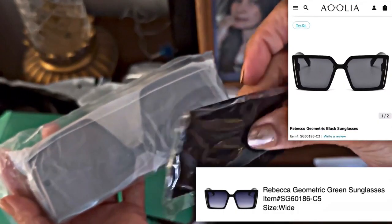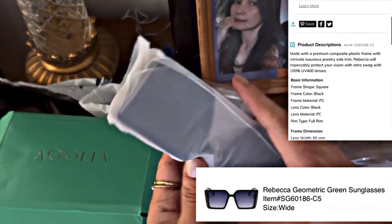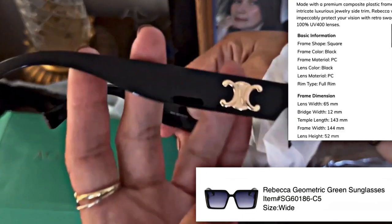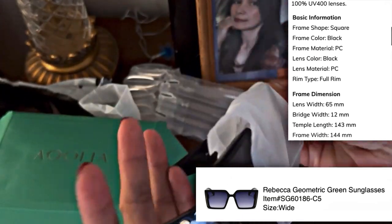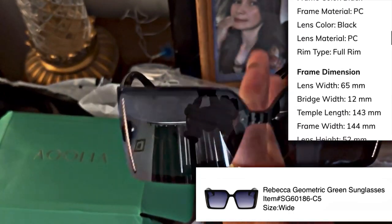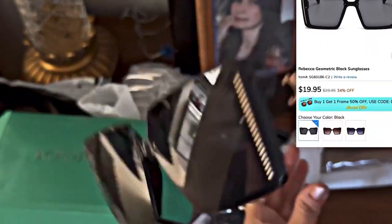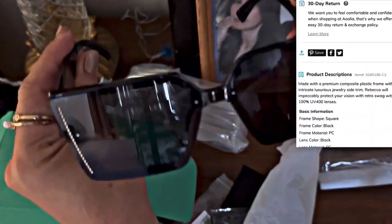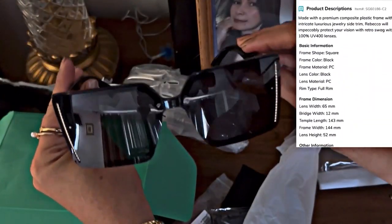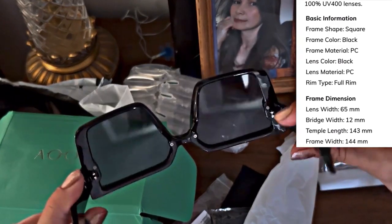The next one is the Rebecca Geometric Black sunglasses. I like this one! The frame shape is square, the frame color is black, and the material is PC. The lens color is also black, and the lens material is PC — which means perspective control. The rim type is full rim, it has UV protection, and there is no nose pad. It looks super decent and gorgeous — I can't wait to wear it!